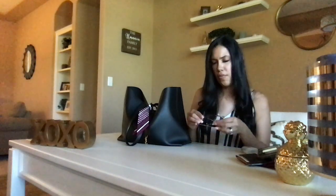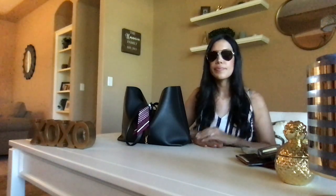I also have another pair of sunglasses — you can never have too many sunglasses.